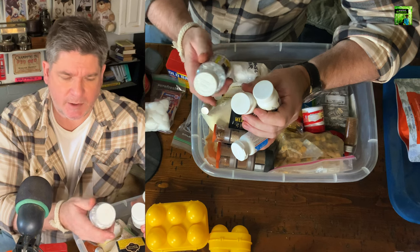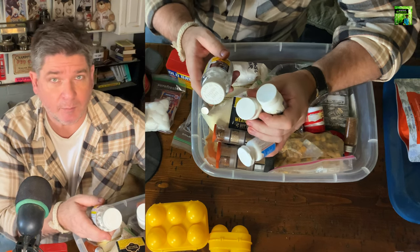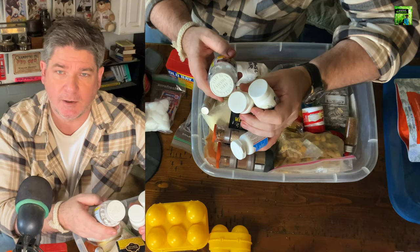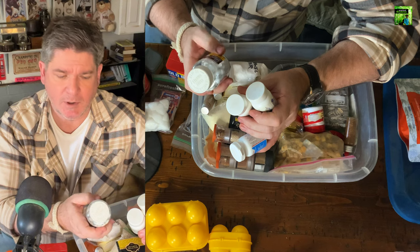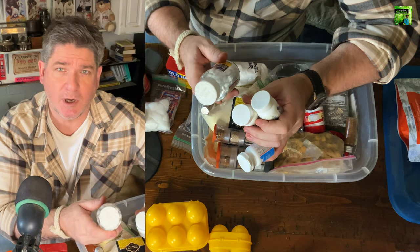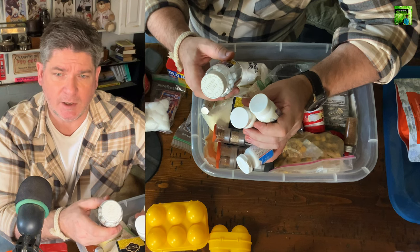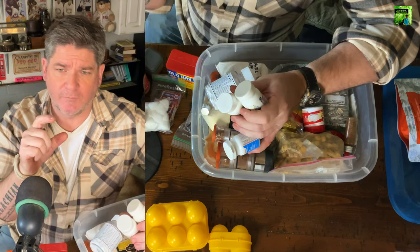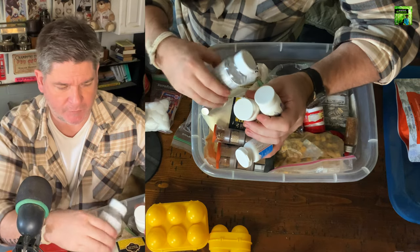In the previous episode of the podcast, I talked about the medicines I prefer, so be sure to watch that if you want to know why. But I carry aspirin, ibuprofen, Excedrin, and Aleve, and I've started carrying these little capsules of Pepto-Bismol — they come in a pink capsule. I've started carrying those too.